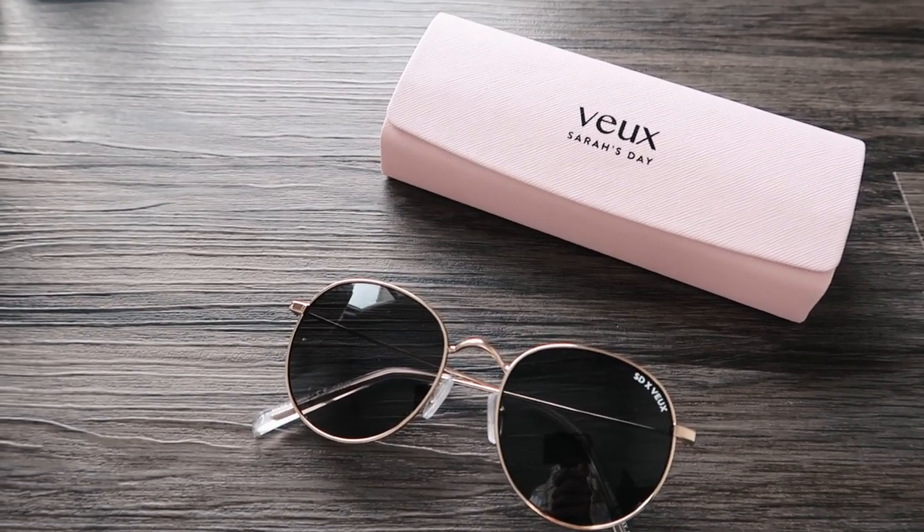This is the last product I wanted to mention — a pair of sunglasses from White Fox Boutique. This is Sarah's Day's collection and I love her, she's so cute. I believe these are called Gypsy Flower or something — don't quote me on that. They remind me a lot of Ray-Bans. I do have one pair of Ray-Bans that I love but they are so expensive, so I wanted a new gold pair that's more affordable. I love the case too — it's this beautiful blush pink color. So cute.